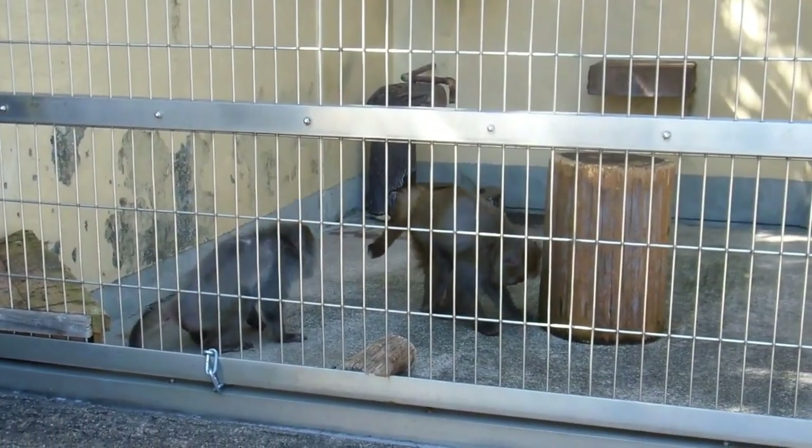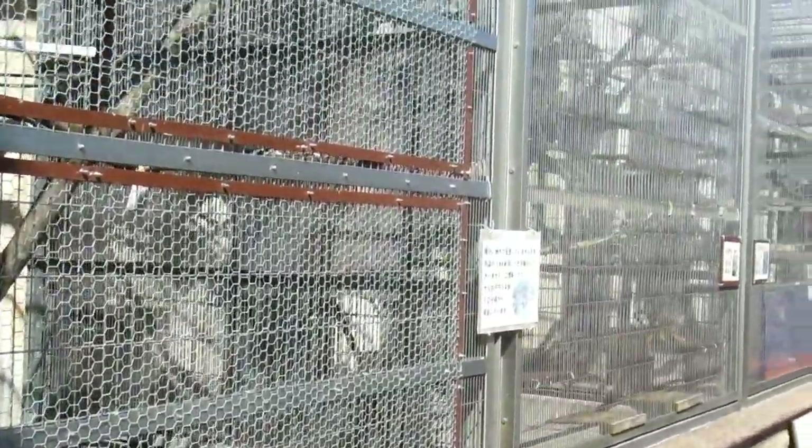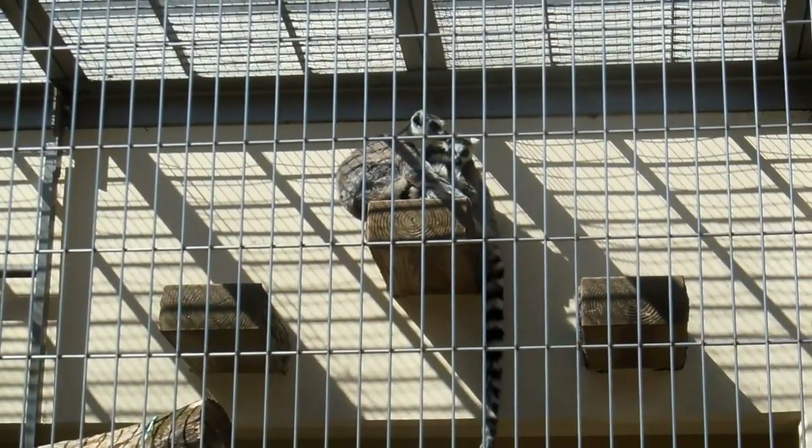Definitely if it's good weather it's a good place to go. It was quite nice — getting towards the end of winter it was a warm sort of day, about 12 degrees Celsius, so it was quite pleasant out in the sun looking at the critters.